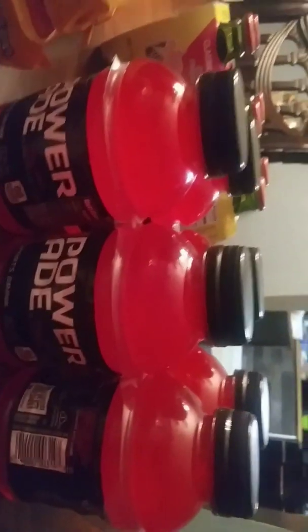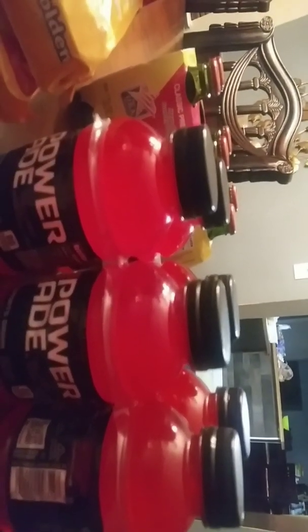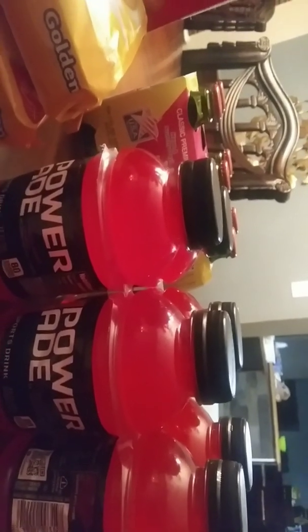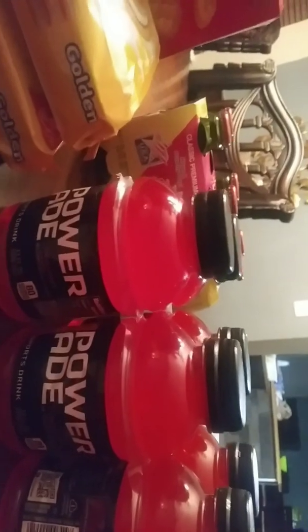I wanted to get two of the Ritz but it was the last one — I went back to get another one and it was gone, the shelf was cleared. So I just got one, and that came to $3.29. I actually paid for that item with some ECBs — three dollars — and paid 29 cents. This is the Power-8 six-count electrolyte pack. My child is constantly active, a sports athlete.